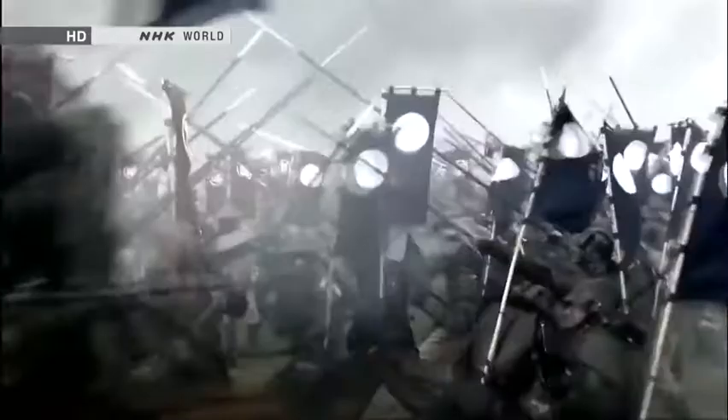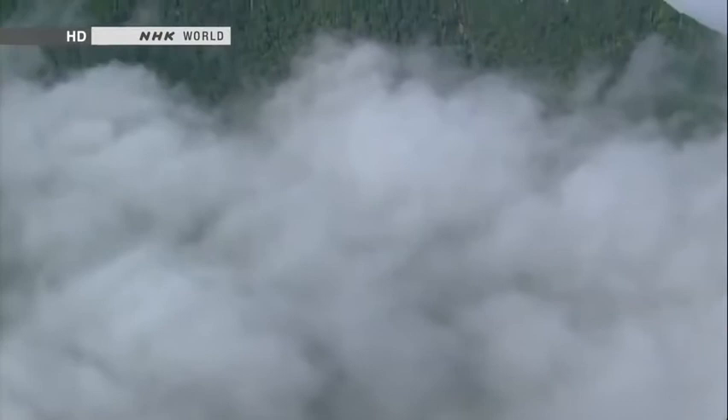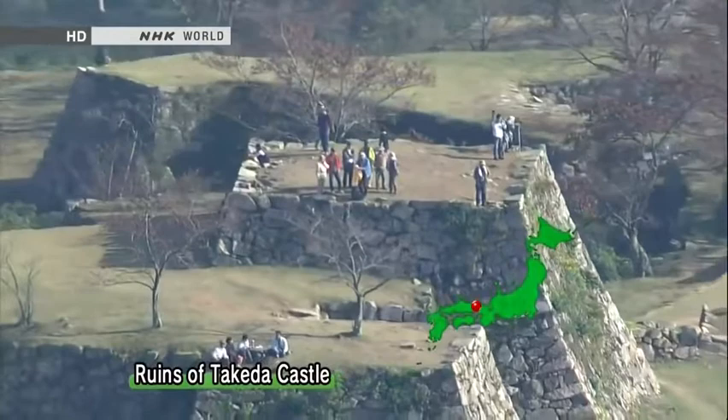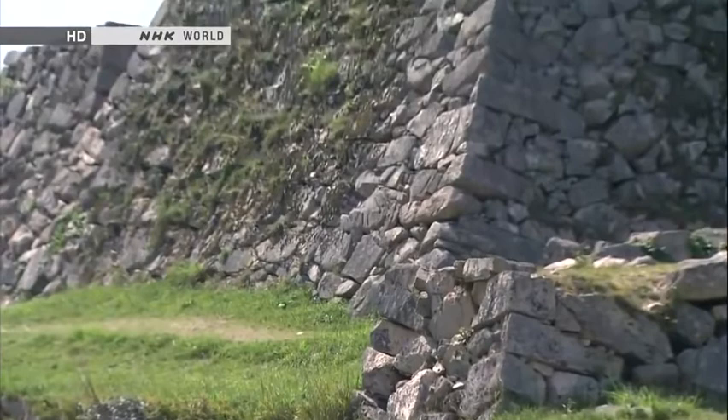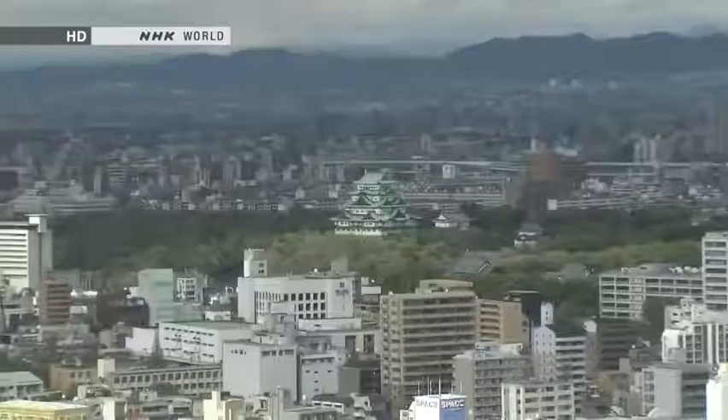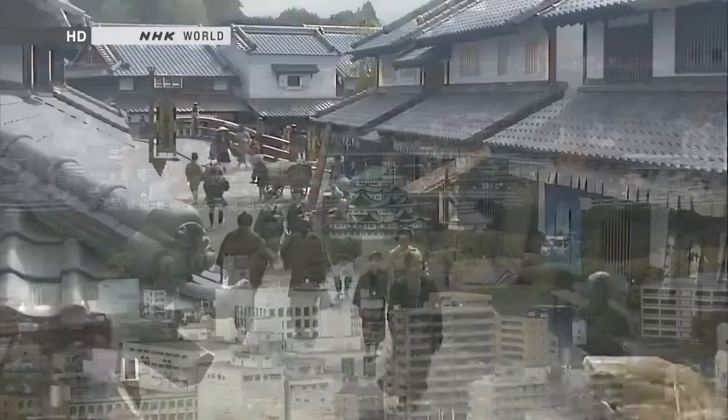Castles began to spring up across Japan towards the end of the 12th century. The age of the samurai was dawning, and conflicts were breaking out in many places. Most of the castles from that era were hilltop fortresses that took advantage of Japan's mountainous terrain. Rivers, cliffs and other natural features were exploited to create formidable defences. But as more and more areas were pacified, hilltop castles became inconvenient — their rugged surroundings and lack of usable land prevented retainers and merchants from living nearby.